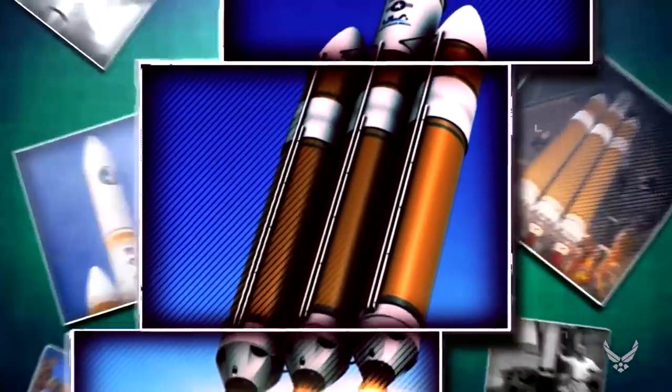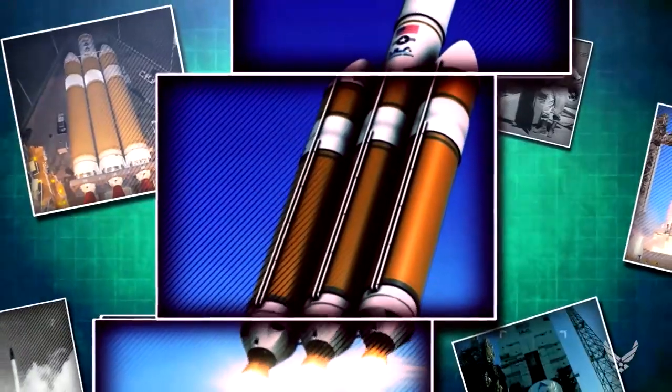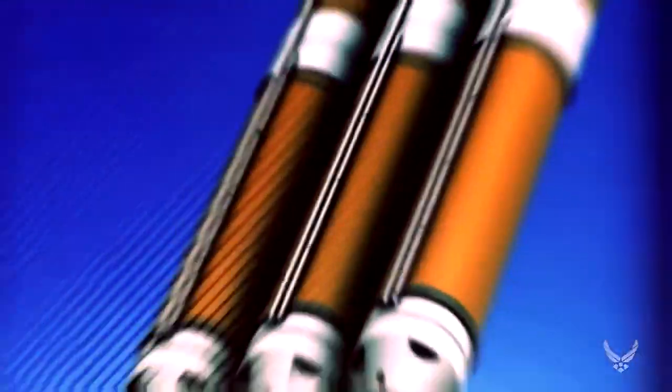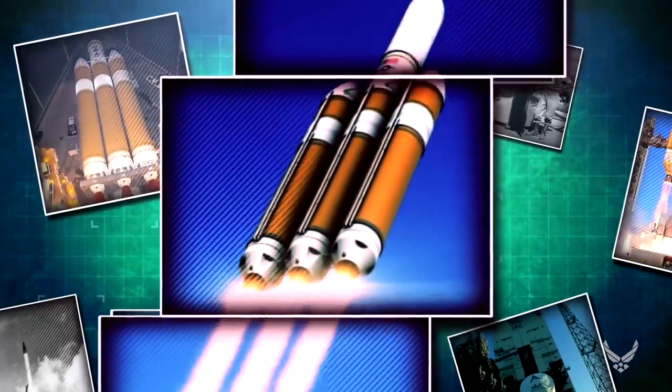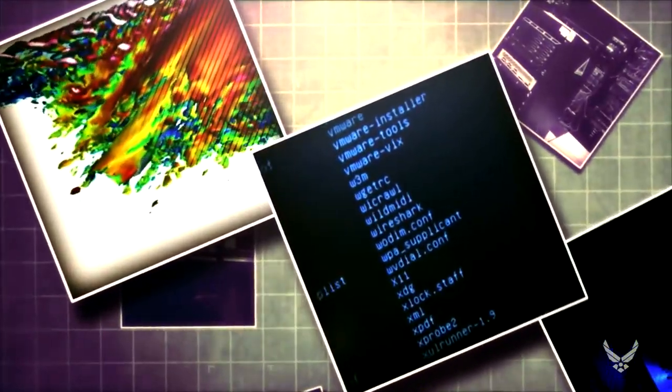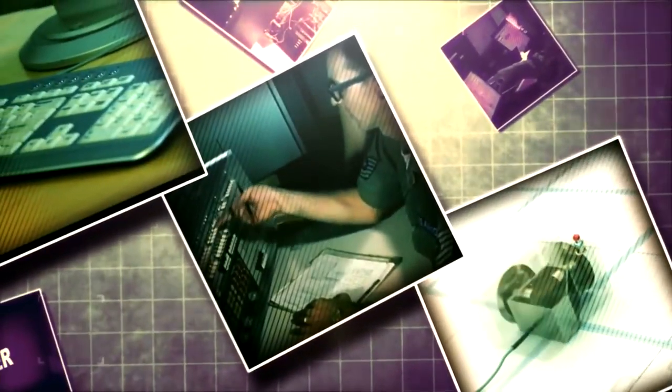The Delta IV launch vehicle can lift a 65,000-pound payload into low Earth orbit. The research that led to its development started in 1944 with a liquid-fueled sounding rocket carrying a 25-pound payload 20 miles high. Today's silicon marvels of computational power are the descendants of technology developed by and for the United States Air Force.